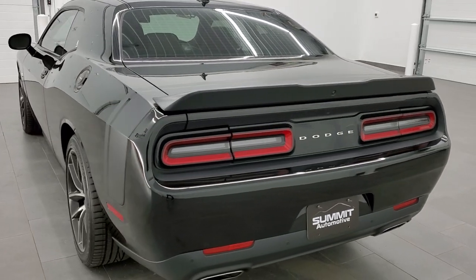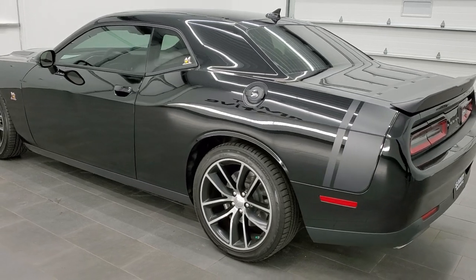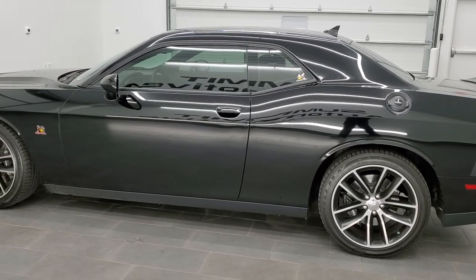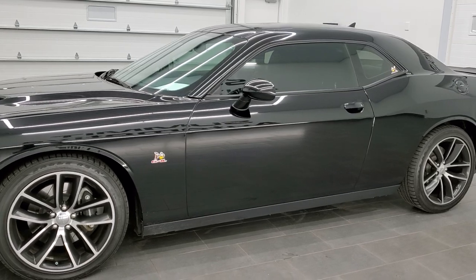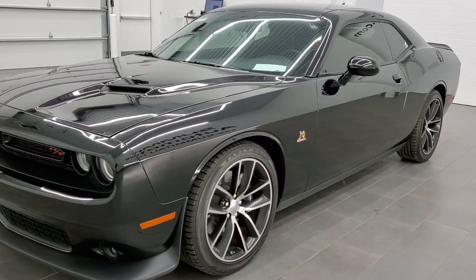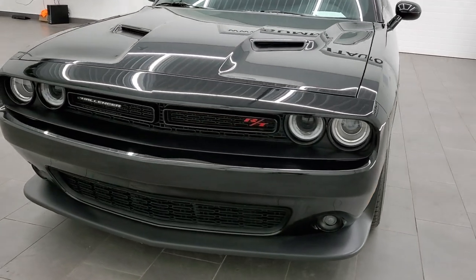This vehicle has the 6.4 liter V8 Hemi motor, which pumps out 485 horsepower. All of our vehicles go through a 130-point inspection, get a fresh oil and filter change. All the fluids get checked and topped off, and the vehicle gets mechanically looked over 100% before being made available to our customers.